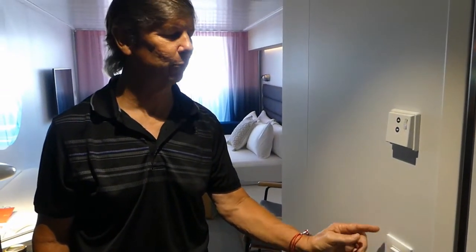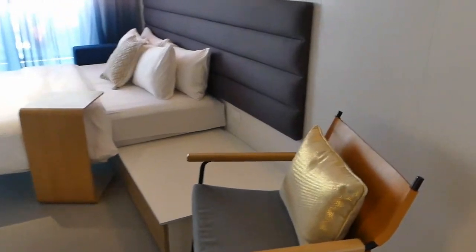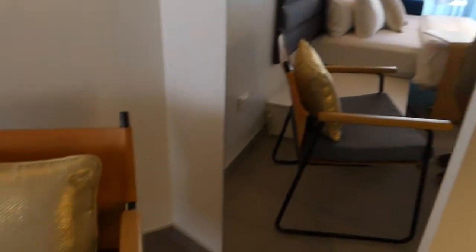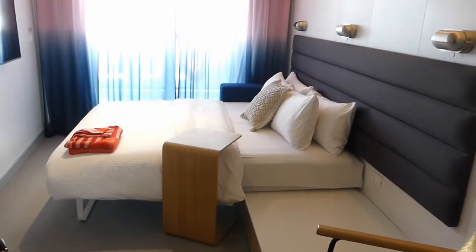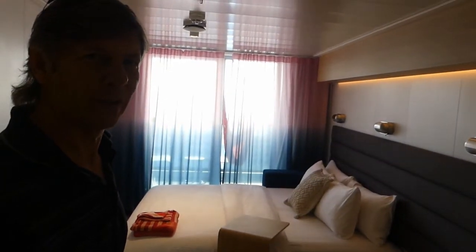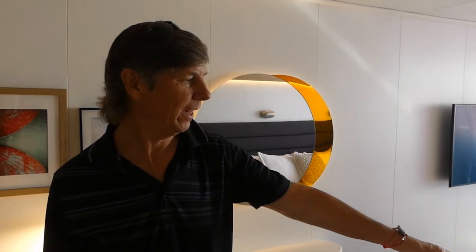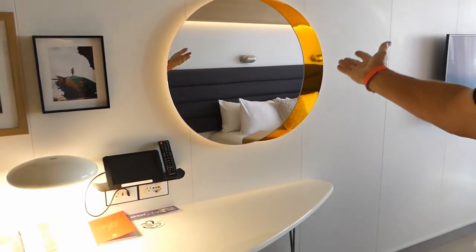Below the heating and cooling controls is the bathroom light switch — I already looked in the bathroom and couldn't find it, but it's located right here. As you advance forward a little bit more, you have a full-length mirror on the right-hand side. And then you have a day chair for hanging out, and the bed right now is set up for nighttime.